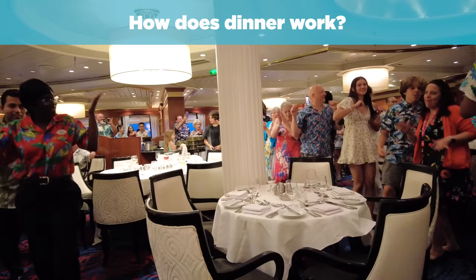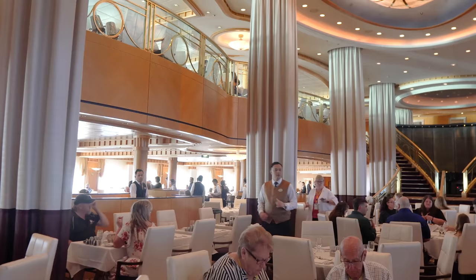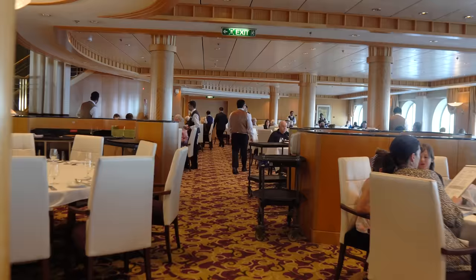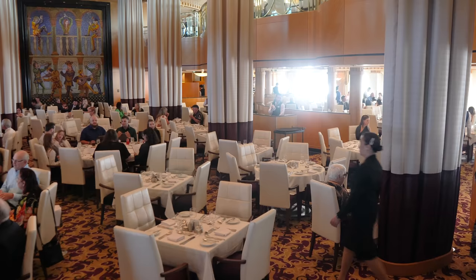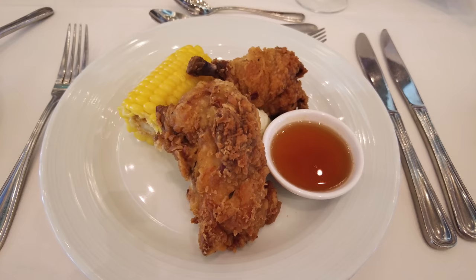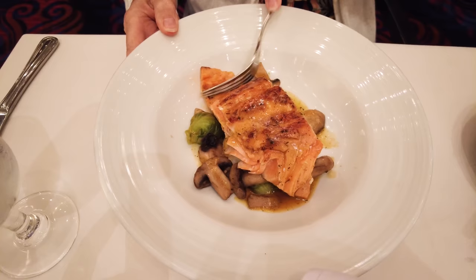Royal Caribbean takes pride in impeccable service, including in the main dining room. Your dining room team will be attentive, friendly, and eager to accommodate your needs. You're usually assigned a dedicated waitstaff — a waiter and assistant waiter — for the length of the cruise, so they'll get to know your dining preferences. At the beginning of your meal, the staff will ask if you're celebrating a special occasion such as a birthday, anniversary, or engagement, and may treat you to a special dessert, a musical serenade, or a beautifully decorated table. They'll also ask about allergies and can even cook your meals ahead of time for specific dietary restrictions. The waitstaff will also make sure your evening schedule is accounted for so dinner fits around any shows you have planned.